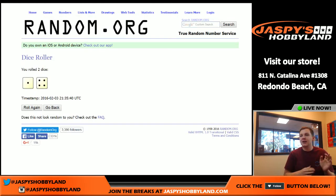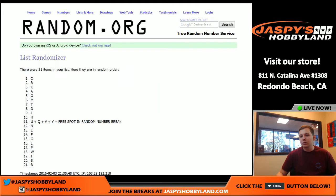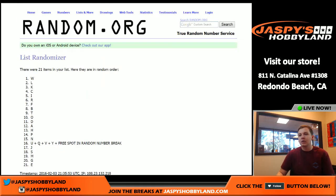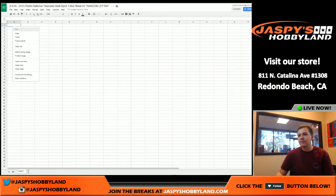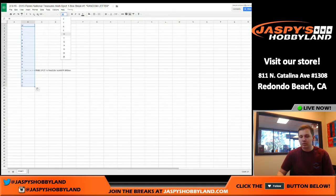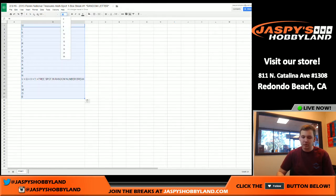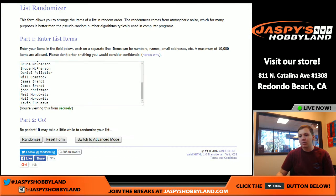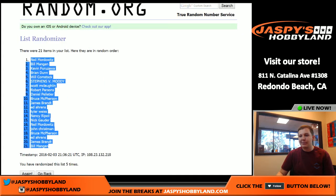Going five times, good luck. We got one, two, three, four, and five. We got the letter W up top, and the letter E at the bottom. And now for the names — good luck, five times. We got one, two, three, four, and five. We got Neil up top and Bill at the bottom.